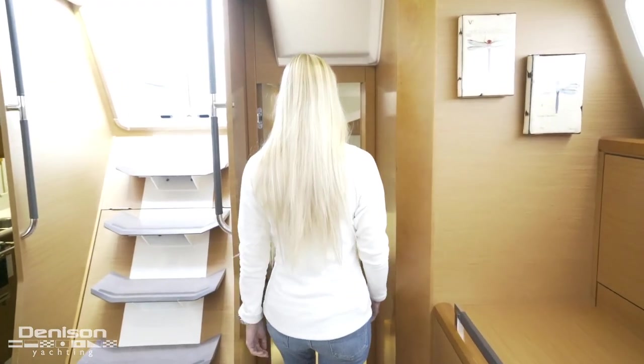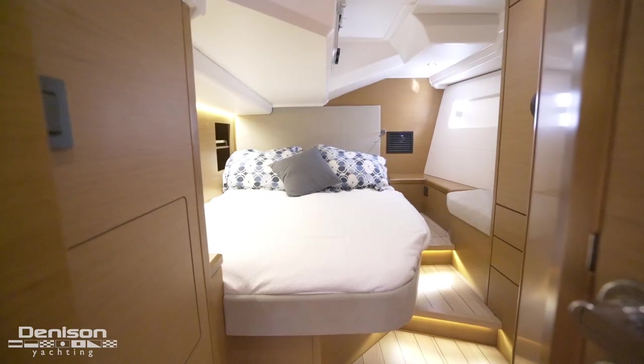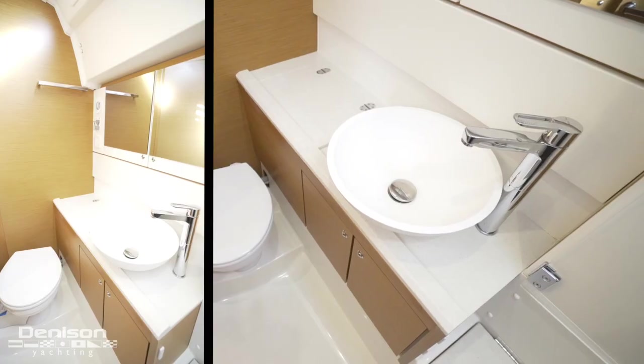Aft on the port side is the guest stateroom. This suite features a queen-sized berth and an ensuite head with separate shower.